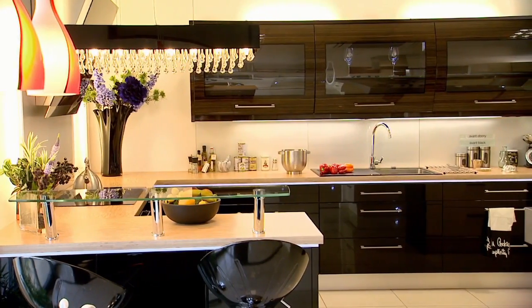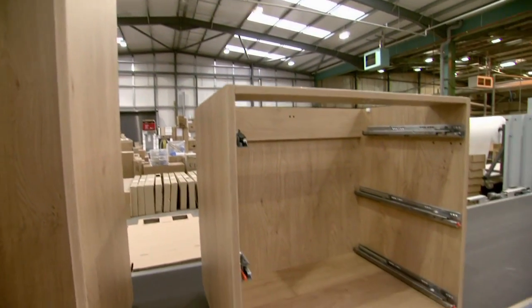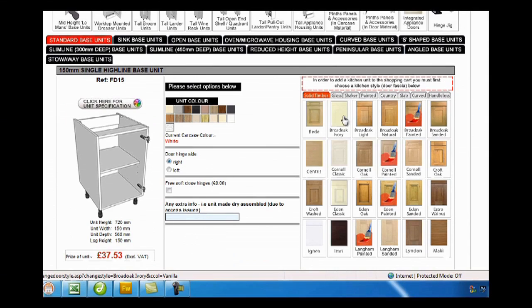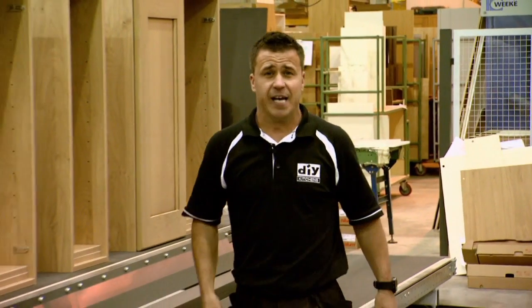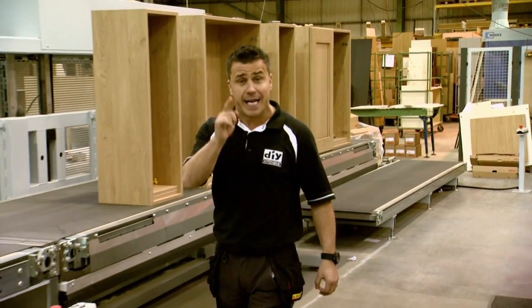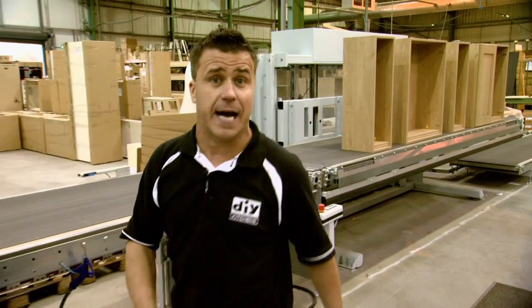So how do they do it? By producing cabinets using the latest manufacturing technology in the kitchen industry, combined with online ordering through the DIY Kitchens website — cutting out the middle man, that's how. The kitchens are manufactured here in the factory in Yorkshire for each customer's individual specification, and they can manufacture and deliver your kitchen within two weeks of placing the order.